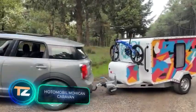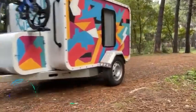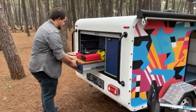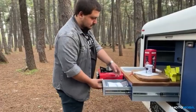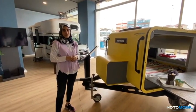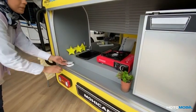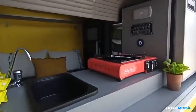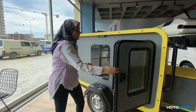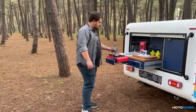Turkish engineers also know a thing or two about camping. A local company has created this mini camper — a simple and minimalistic option for a two-person vacation. The standard layout of the Mohican Caravan model includes a micro kitchen with a stove, a sink, a faucet, a 12-gallon water tank, a large bed, and a side section that can be used as a table. A shower, refrigerator, and bicycle rack are also available.